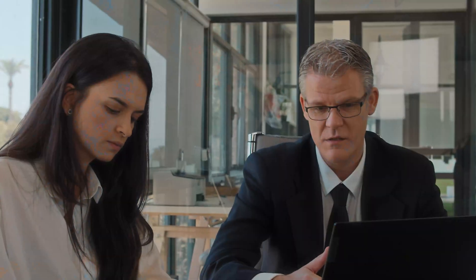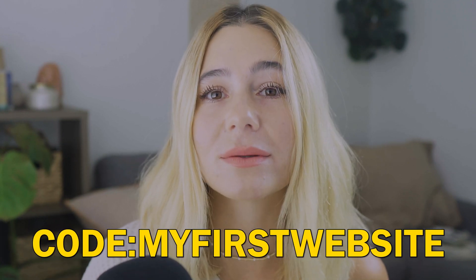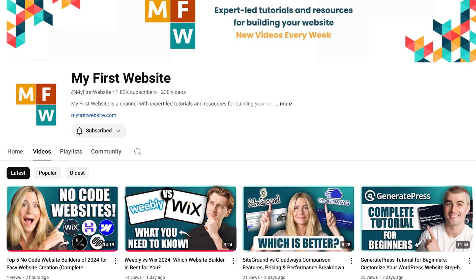That wraps up this video. I hope this was helpful in understanding the key differences between ReadyMag and Squarespace. Whether you're a creative professional looking for complete design freedom or a business owner who needs a fully functional e-commerce site, both platforms offer something unique. Use our exclusive links in the description — for Squarespace, use code MYFIRSTWEBSITE in all caps for 10% off, and for ReadyMag, use code READY in all caps for 10% off. If you found this helpful, please like and subscribe and leave any comments or questions below. Thanks for watching — I'll catch you in the next video.